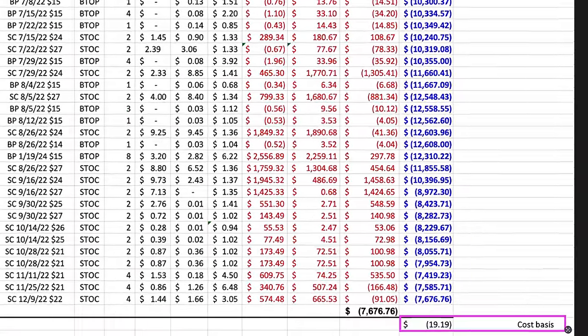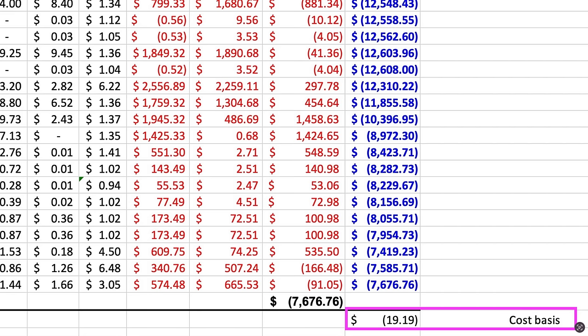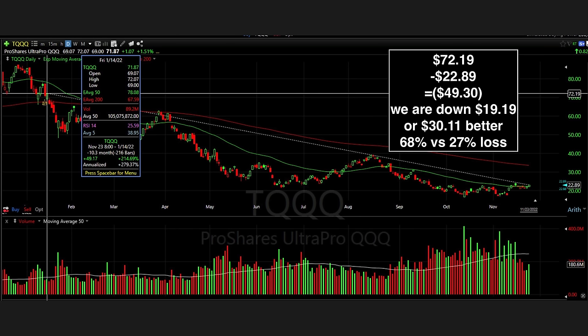Let me show you where we're at with this overall position. If we closed everything out — selling our LEAPS protective put options, buying the covered call options back to close, and selling the shares we own — we'd have a loss of $19.19 per share. That's a significant loss, but let's look at the big picture. During the time we've been trading T, the stock went from $72 per share down to $22 per share — a $49 per share loss. During that same time we are down $19 per share. Our trading strategy has performed over $30 per share better than the stock. In percentage terms, T is down about 68% and we are down about 27%, making us about two and a half times better in terms of percentage loss.